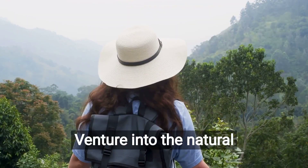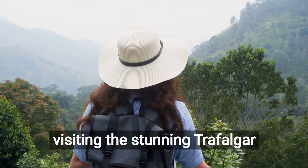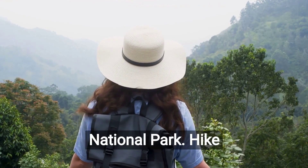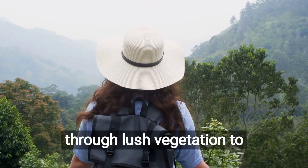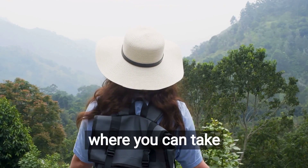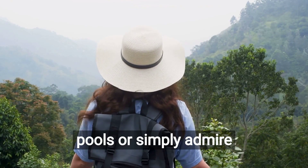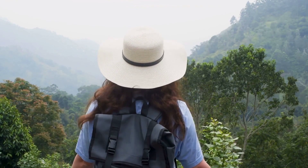Venture into the natural wonders of Dominica by visiting the stunning Trafalgar Falls, located in the Morne Trois Pitons National Park. Hike through lush vegetation to reach these twin waterfalls, where you can take a refreshing dip in the natural pools or simply admire their beauty from afar.